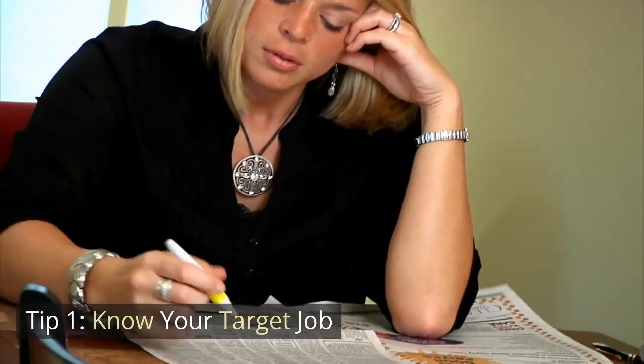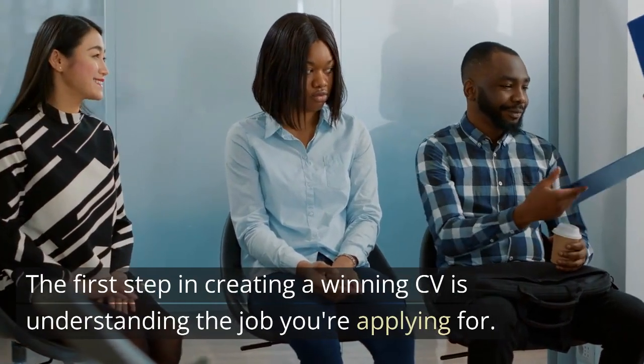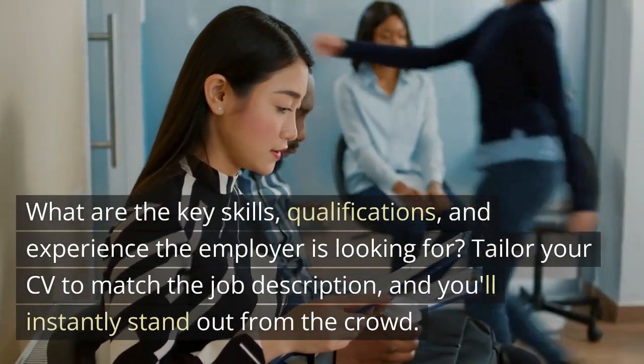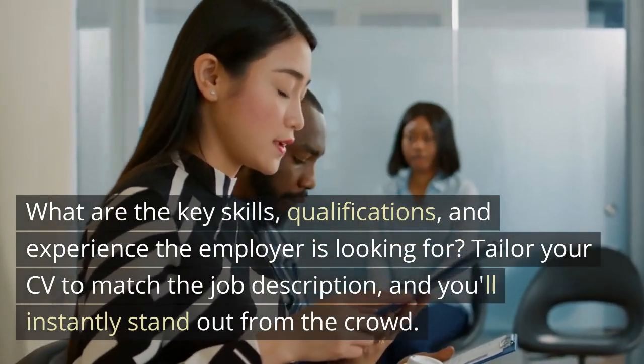Tip 1: Know your target job. The first step in creating a winning CV is understanding the job you're applying for. What are the key skills, qualifications, and experience the employer is looking for? Tailor your CV to match the job description and you'll instantly stand out from the crowd.